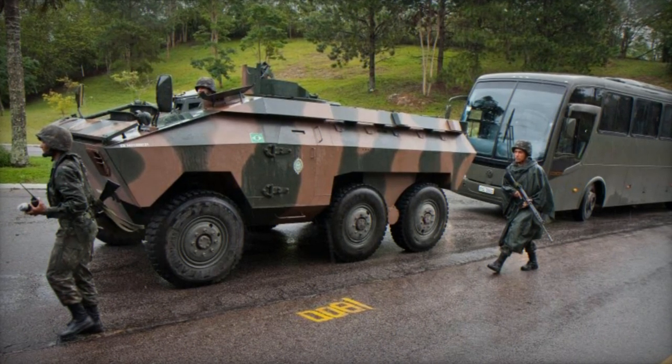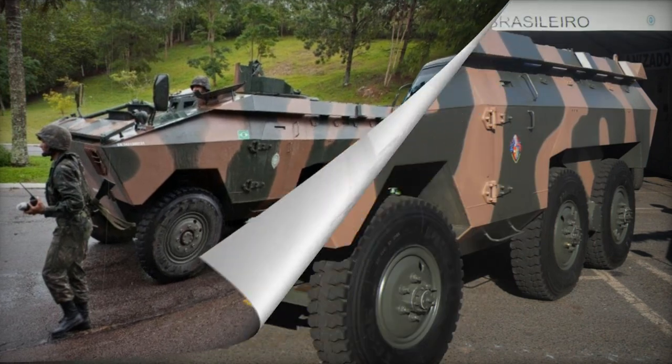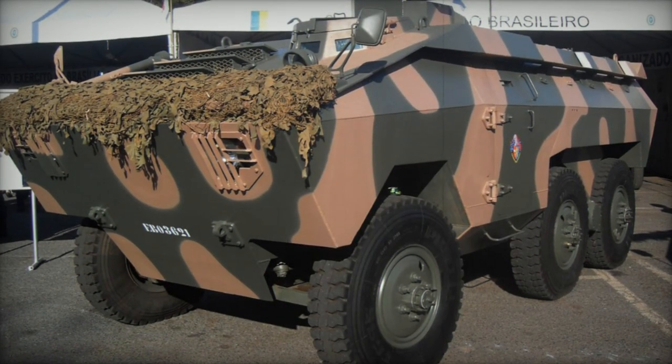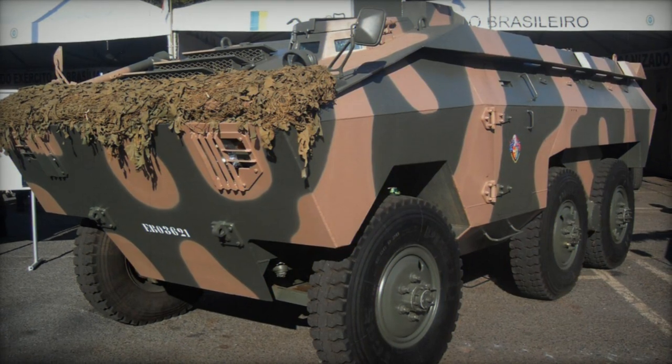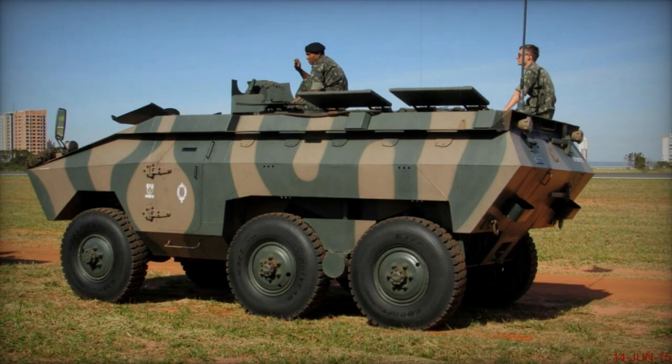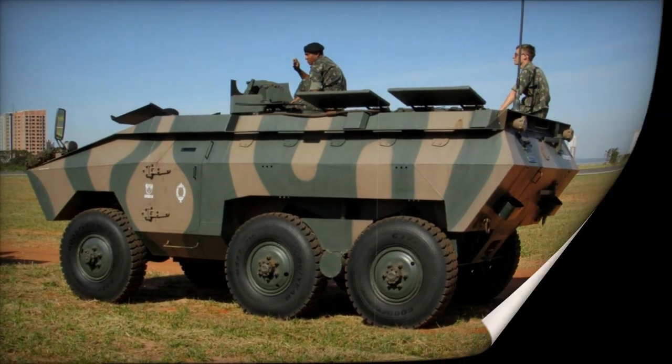The E.E. 11 VE includes a bulky add-on armor kit for improved amphibious capabilities, along with a new turret available in various configurations featuring automatic cannons or machine guns. These upgraded vehicles are utilized by the Venezuelan Marine Corps.